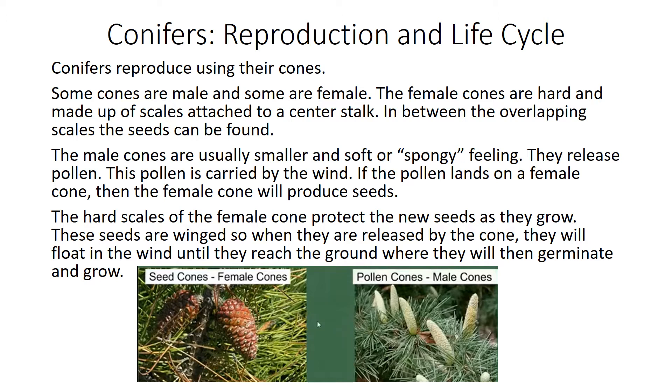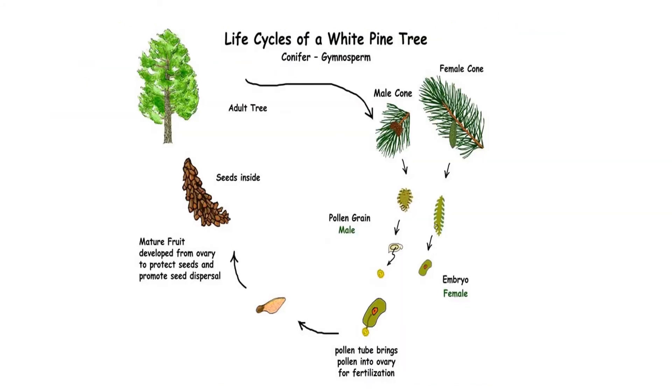These seeds have wings, so when they are released by the cone, they will float in the wind until they reach the ground where they will then germinate and grow. Here you will see the life cycle of the white pine tree, which is a conifer.